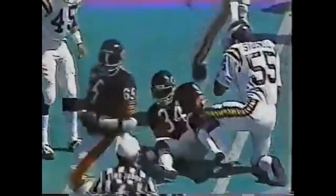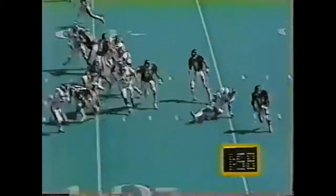Payton again. Small hole, turns it into a big game. Give him any kind of daylight and he's gone. He is in Minnesota territory. Scott Studwell finally stopped him. He replayed Pips midway through the second quarter for the Bears.